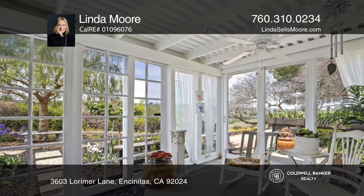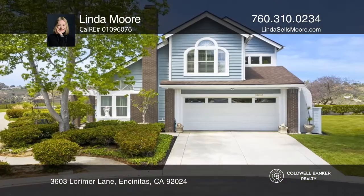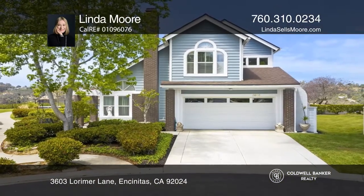The community HOA has a pool, spa, tennis court, playground, and parks. See this beautiful home yourself by scheduling a tour with Linda Moore.